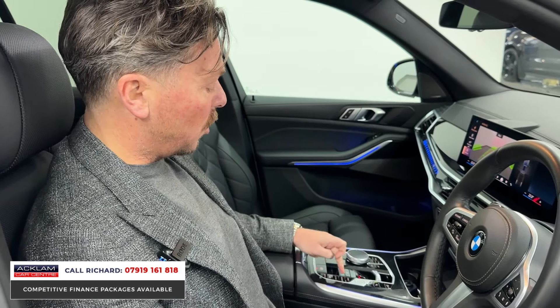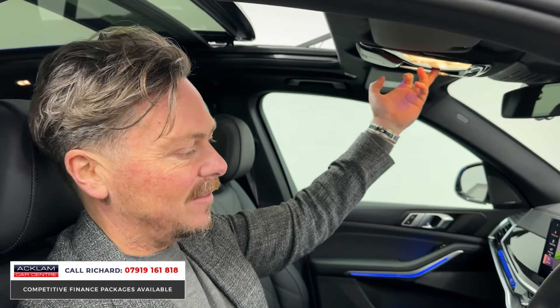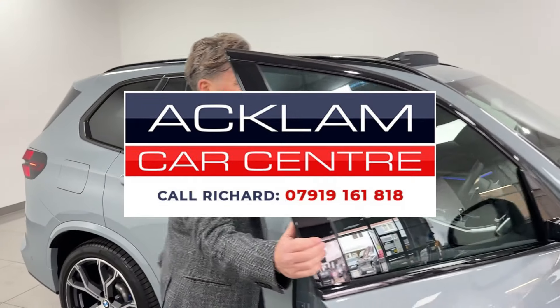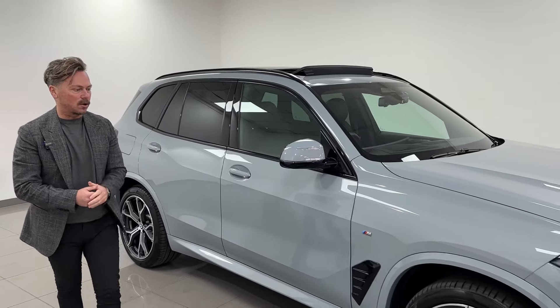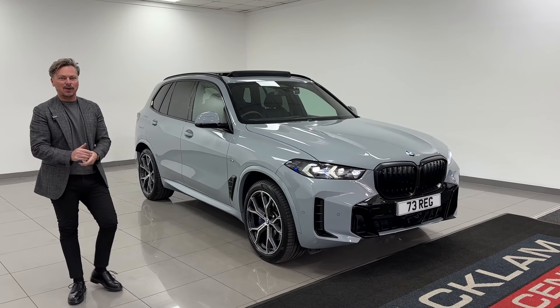Different drive modes — Sport, Comfort, Eco Pro — and obviously the sky lounge roof with black headlining. The car is in like-new condition with 5,000 miles, everything you'd want. It's this magnificent Brooklyn Grey colour. It's on the website now, it's going to sell straight away — 100% fine fact. Give me a call. Thanks for watching.